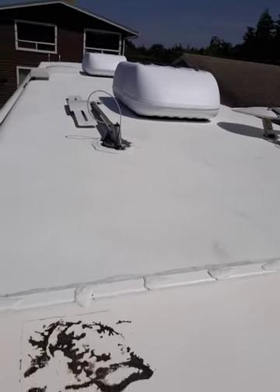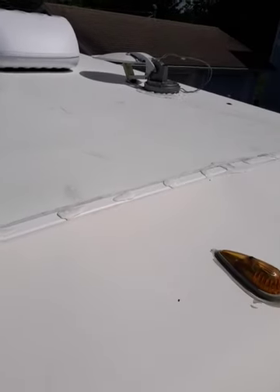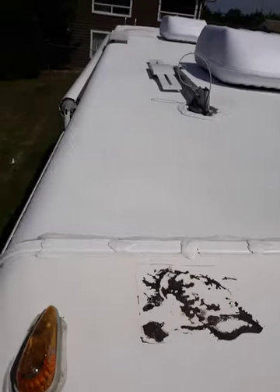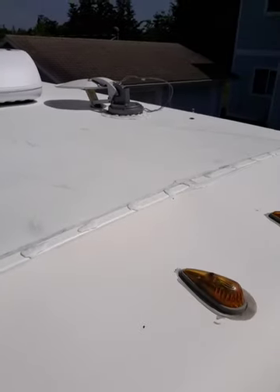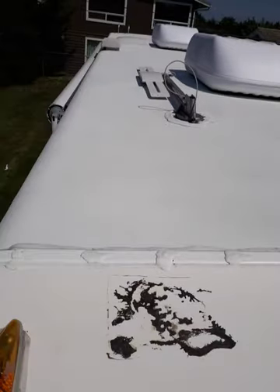All the fixtures have been treated with protectant. The entire roof has a UV protectant on it that's good for an entire year. It took three and a half hours to wash this roof, and then an hour to put the protectant on.